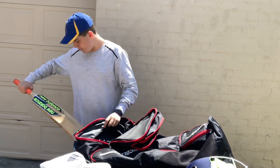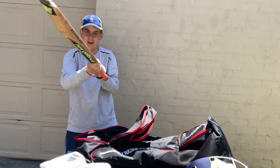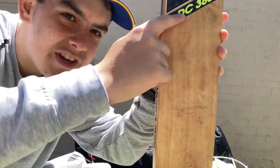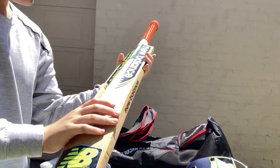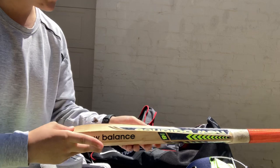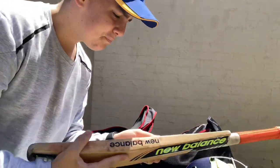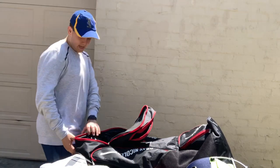I've got my bats in here — two bats, though I have a third one not in this bag. This is one of my very first bats ever. You can see a few ball marks up and down the bat and on the side. It's been a pretty good bat — I hit my first six with this bat. It's the New Balance DC380, a pretty good bat. I've used it for about three years.